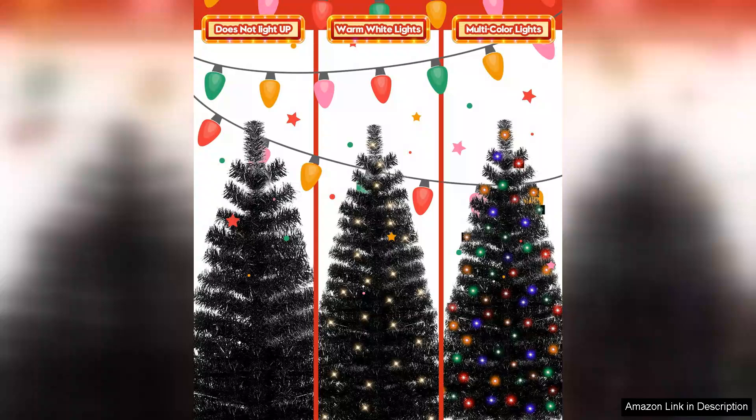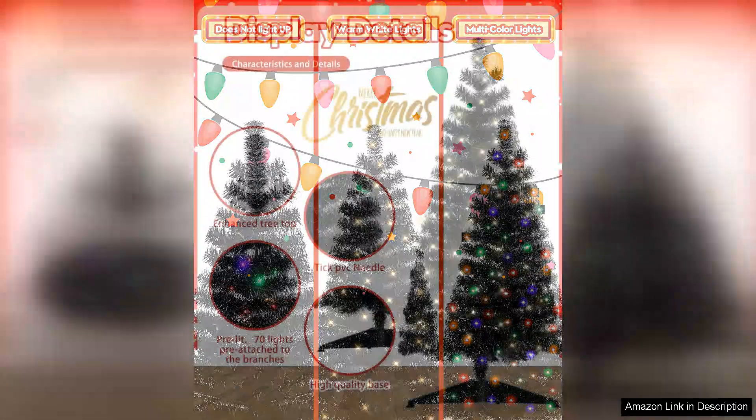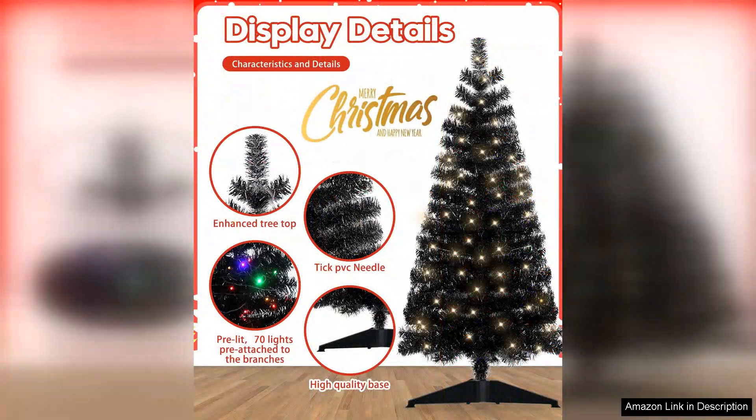The pre-lit feature is a major time saver, eliminating the hustle of stringing lights and allowing you to focus on decorating with ornaments and garlands. The tree's branches are well-spaced, offering ample room to hang ornaments without overcrowding.